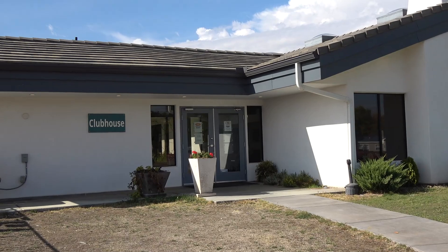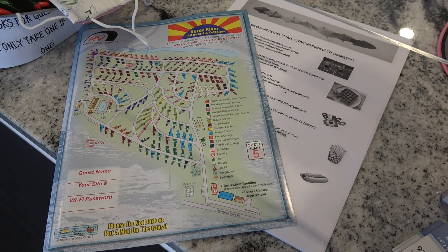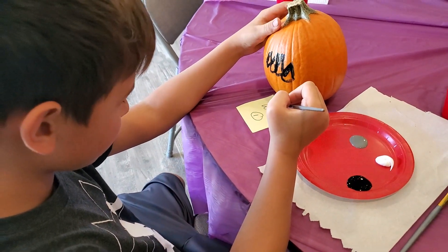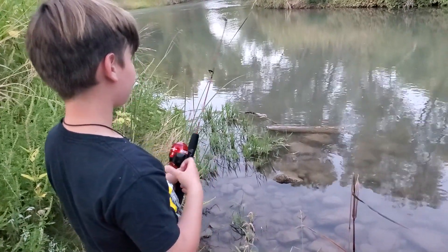There's always something happening at Verde River RV Resort and Cottages. Be sure to check out the activities calendar for the latest schedule of fun and entertainment for all ages. The Verde River runs adjacent to the resort, providing access to even more recreational activities.